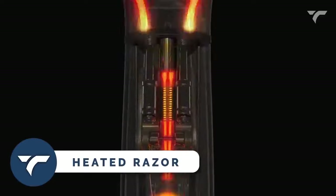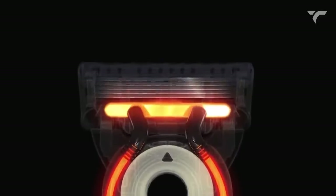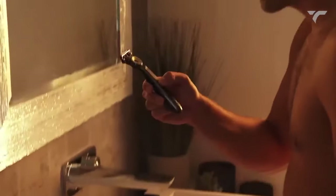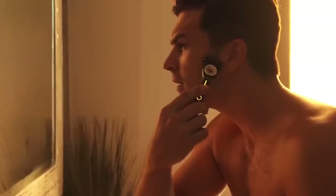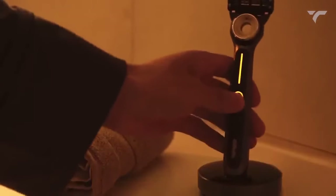Heated Razor — change your shaving routine with the world's first heated razor. Experience the soothing luxury of a hot towel shave with every stroke. This thoughtfully designed razor quickly heats up to provide continuous warmth to your skin, making shaving a truly indulgent experience. It's waterproof, so you can use it at the sink or in the shower.